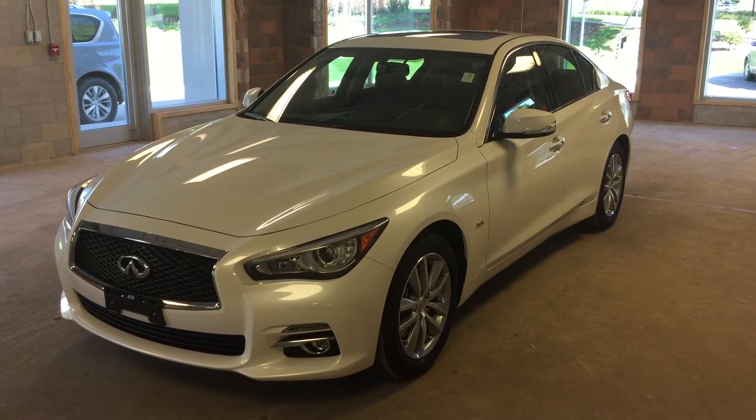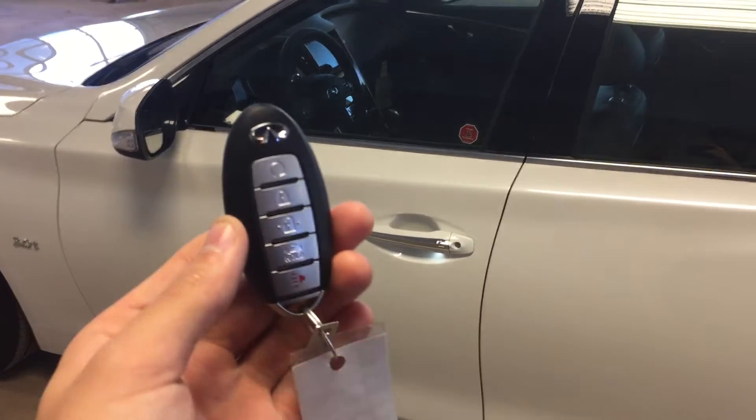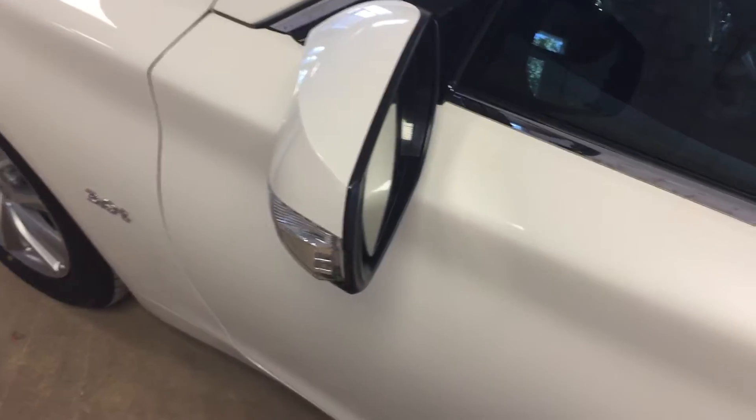This particular model comes in a pearl white exterior. Let's take a look inside. This vehicle features an intelligent key with remote engine start, and entry via the remote or the push button located there on the door handle. We've also got side mirror turn signals on this vehicle.